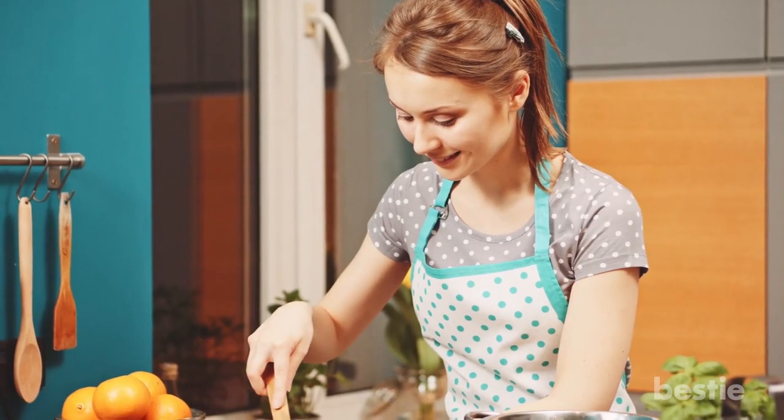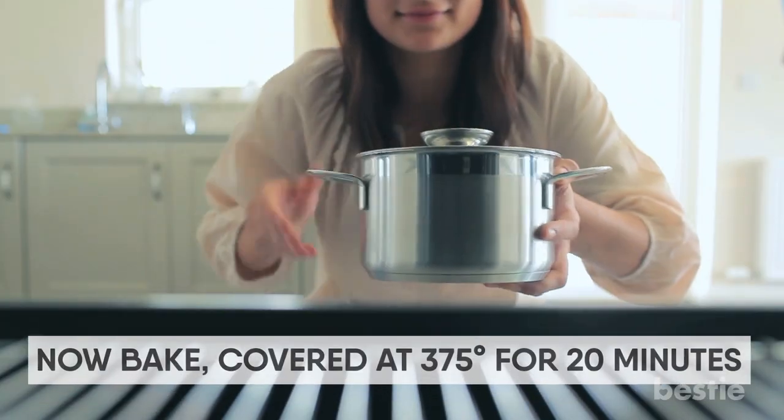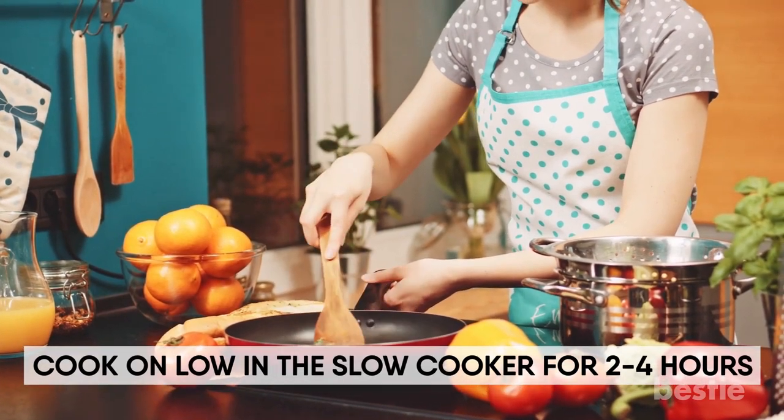On the day of cooking, take the bag out of the freezer and thaw. Then bake covered at 375 degrees for 20 minutes or cook on low in the slow cooker for 2-4 hours.